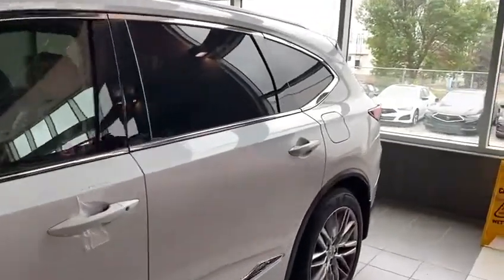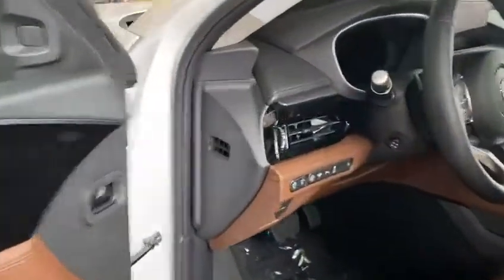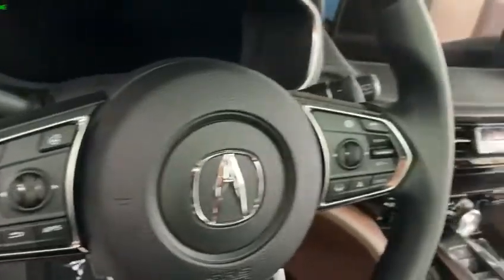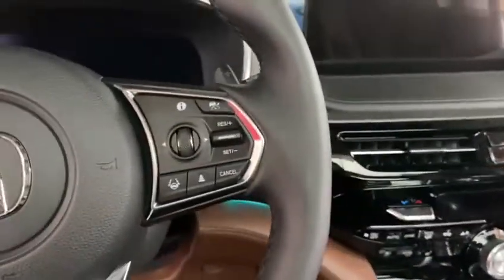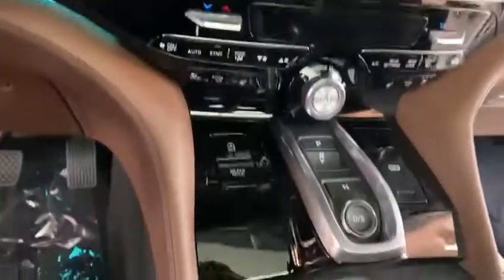As you can see, they did a lot of changes in this car. This one is a Platinum Elite, so it has a brown interior, all the safety sensors, heads-up display right here, steering wheel Bluetooth controls, drive lane assist controls, heated and ventilated seats, navigation, backup camera, and 360 camera.